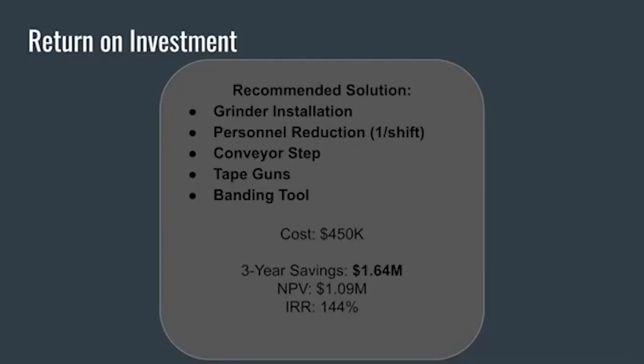After considering all of the factors previously mentioned, the team has decided the most viable solution for the company is to install the grinder, remove one station from the line, and purchase ergonomic improvements such as a step for the conveyor, tape guns, grip tape, and the custom banding tool. All in, this would cost the company around $450,000, but would have a 3-year net present value of just over $1,000,000 and a corresponding IRR of 144%. By implementing these solutions, the company will move towards its sustainability goals, reduce downtime for operators, improve safety, and cut costs.